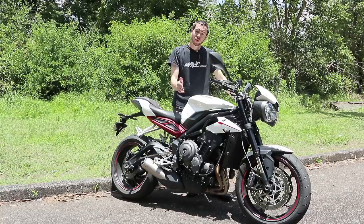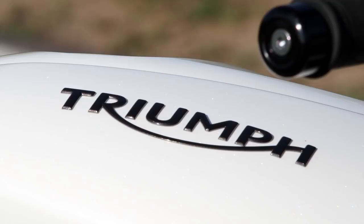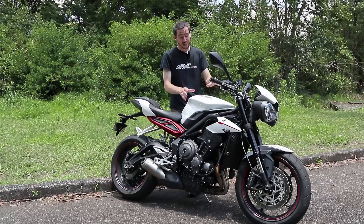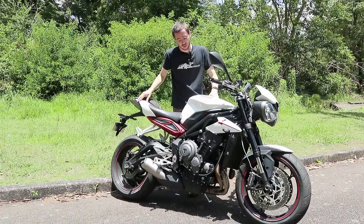They've got the Triumph name on the tank where previously it was a decal under the clear coat — this actually sits on top. I'd like to see how it lasts long term, but it does really stand out on the bike. The paint is nice and deep, really high quality — you can really see the speckle in the paint. It's a really nice high-quality finish, which is what you'd expect from Triumph because they put a lot of effort into making their bikes look beautiful.